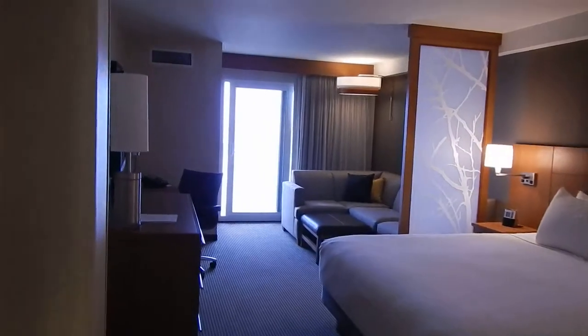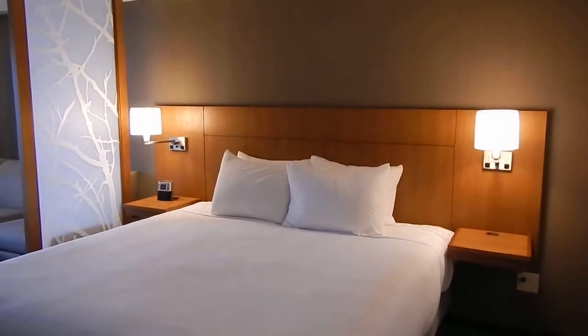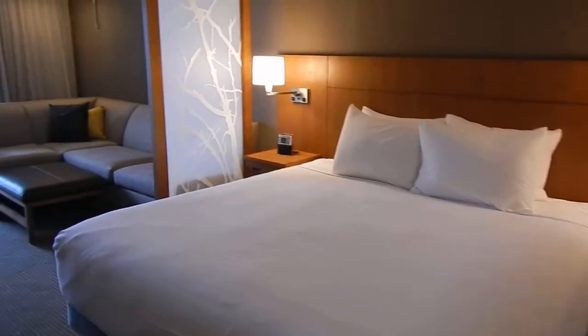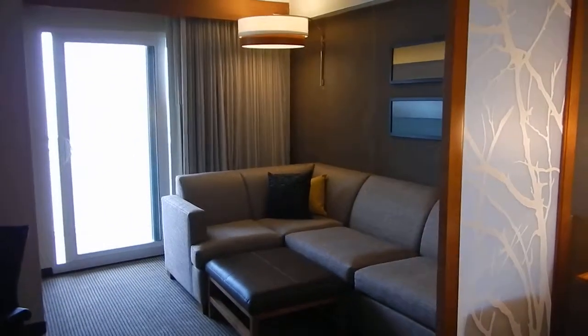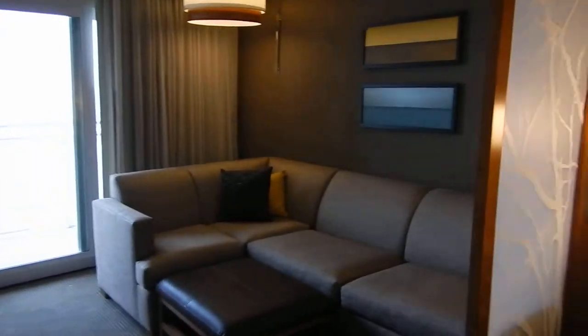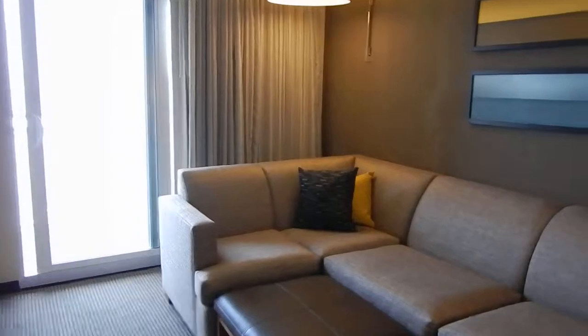They do have handicap accessible rooms also. That is a king size bed, very comfortable. They have a little sitting corner here that does pull out into a bed also. It's very nicely decorated.